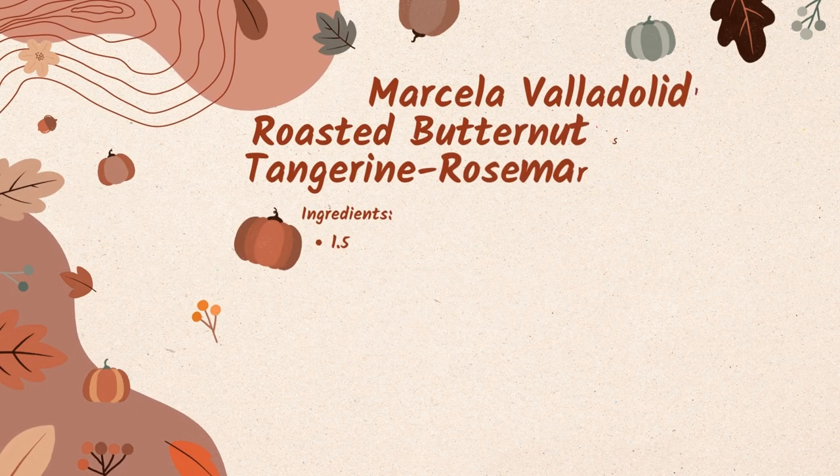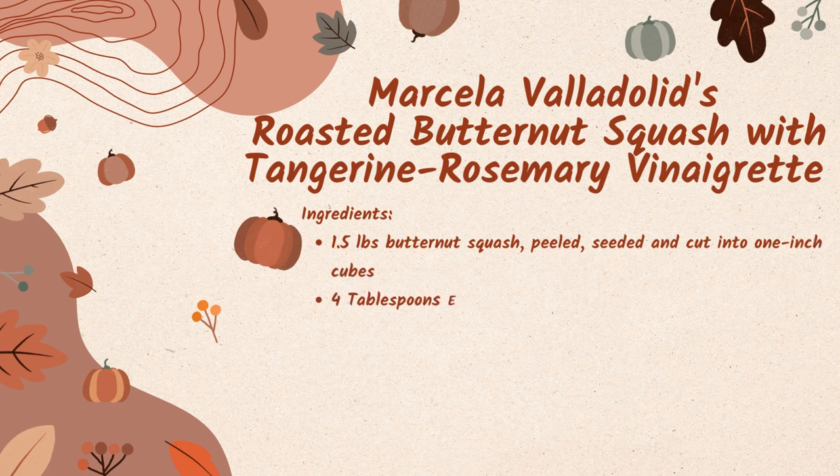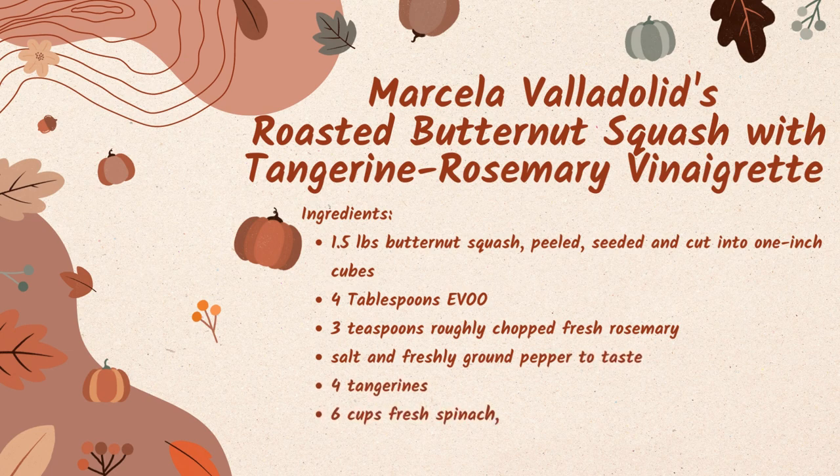Our last dish is Marcella Valladolid's roasted butternut squash with tangerine rosemary vinaigrette. For your ingredients, you need one and a half pounds of butternut squash, peeled, seeded, and cut into one inch cubes, four tablespoons of extra virgin olive oil, three teaspoons of roughly chopped fresh rosemary, salt and freshly ground pepper to taste, four tangerines, six cups of fresh spinach loosely packed, and a quarter cup of dried cranberries.